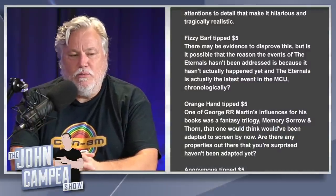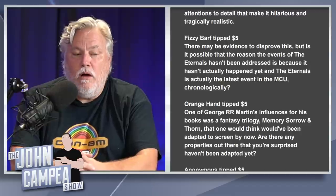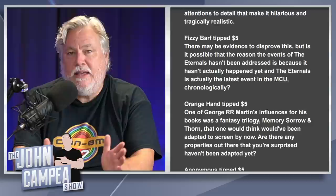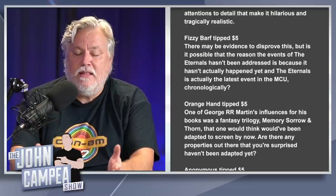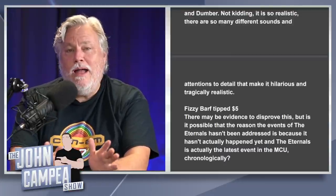Orange Hand asks about properties that surprisingly haven't been adapted to screen yet — noting George R.R. Martin was influenced by the fantasy trilogy Memory, Sorrow, and Thorn. I always go back to Dan Simmons' Hyperion Cantos — they've been talking about making those books forever, and Martin Scorsese was attached at one point. There's Hyperion, Fall of Hyperion, Endymion, and Rise of Endymion. I think Hyperion would make a great television series — hard to do but it needs a real visionary. Check it out, it's science fiction and it's really good.